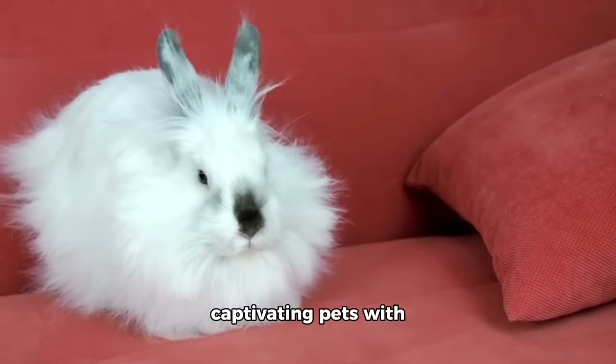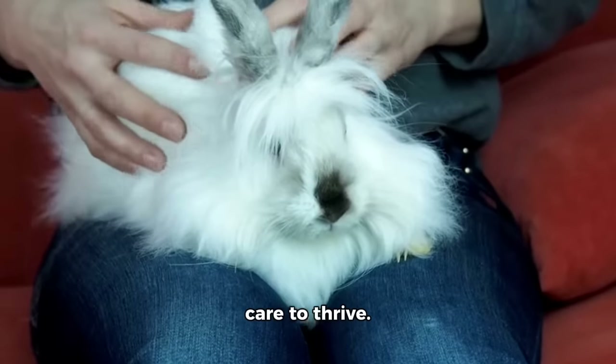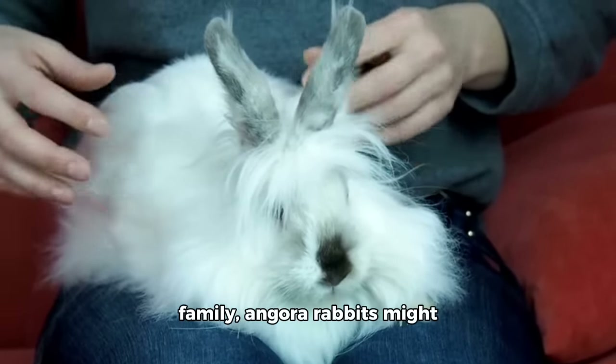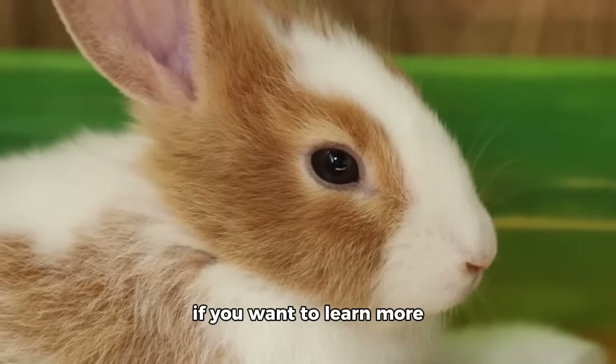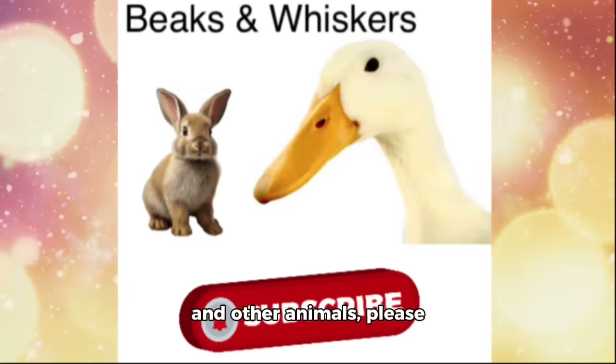Angora rabbits are captivating pets, with their charming appearance and luxurious fur. They require regular grooming, a clean living environment and proper care to thrive. If you're considering adding a furry friend to your family, Angora rabbits might just be the perfect choice. If you want to learn more about rabbits, chickens, and other animals, please check out my other videos. Thanks for watching!